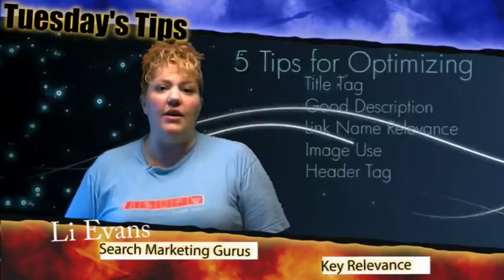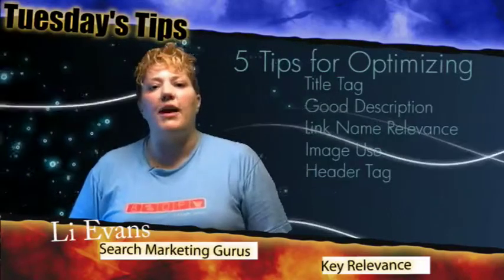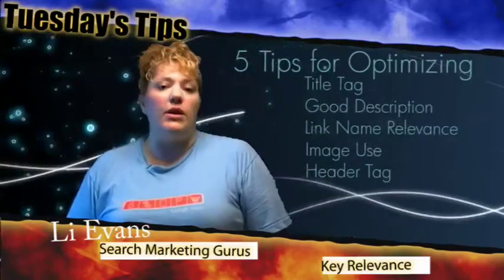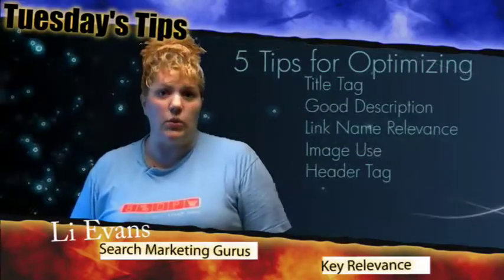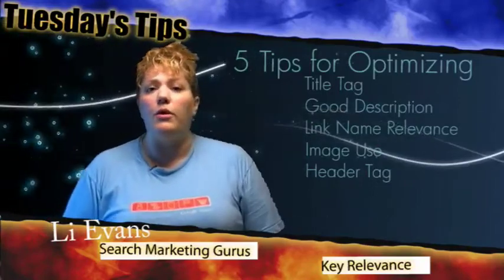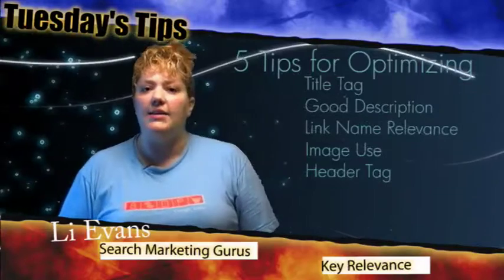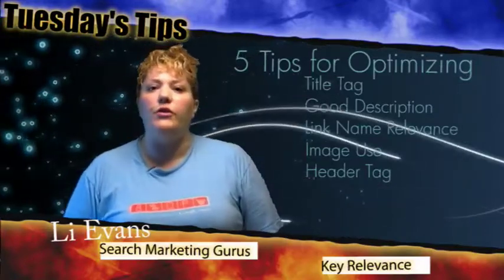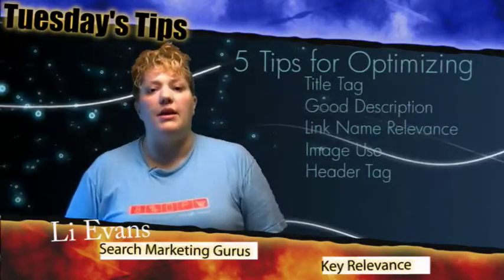The next tip that we want to take a look at is your links on your page and how you're naming them in your navigation and in the content of your page. These links and the way you name them help to give relevancy to the pages that you are linking to. You want to make sure that you're not putting in 'click here' or 'more information' for your links. Make sure that you're putting in relevant text with your anchor text for links leading to pages within your navigation or within the content of your page.